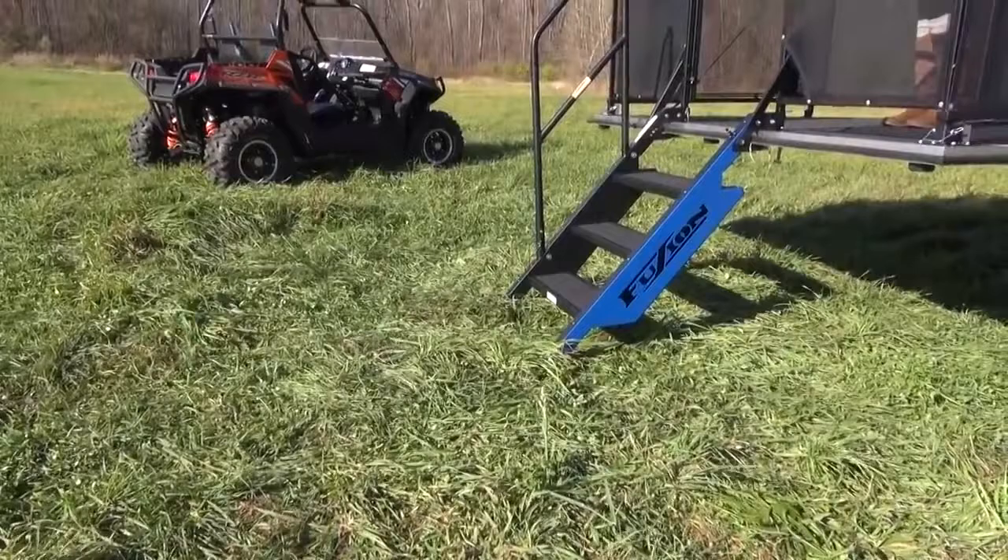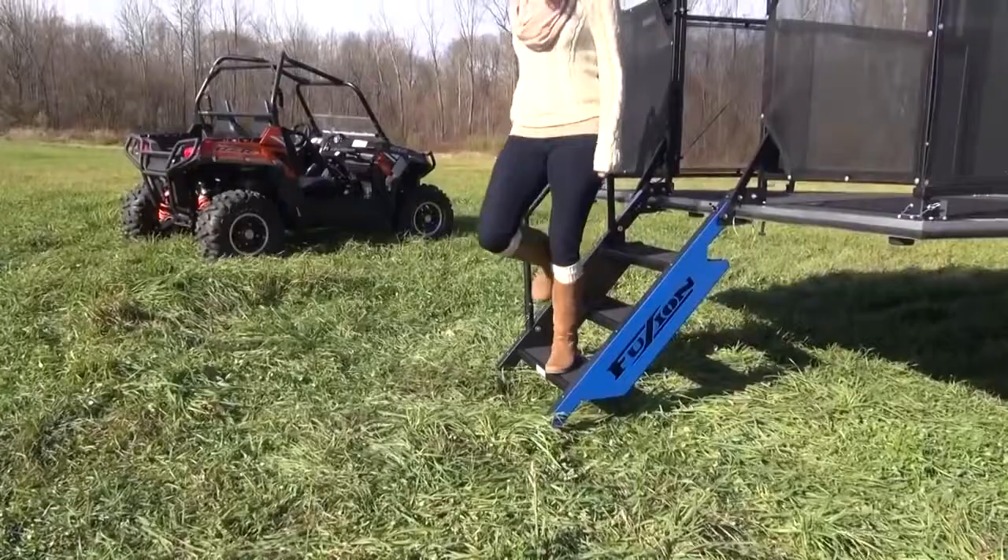Here is another feature of the Fusion Fast Track patio system we know you will enjoy. These lightweight and strong skid resistant steps attach to the patio in just seconds. They are formed from aluminum and include a collapsible grab handle for extra security.